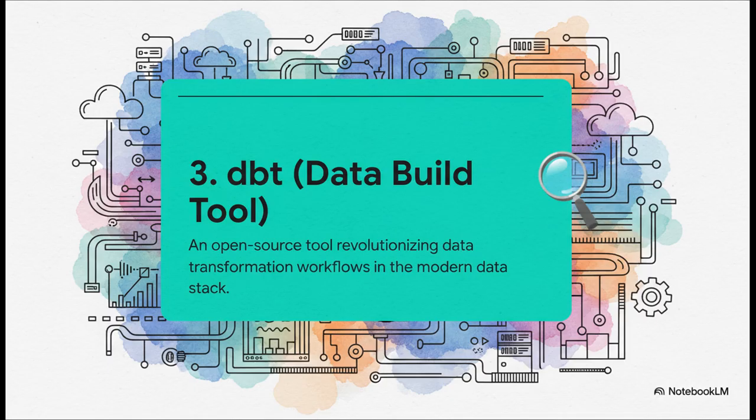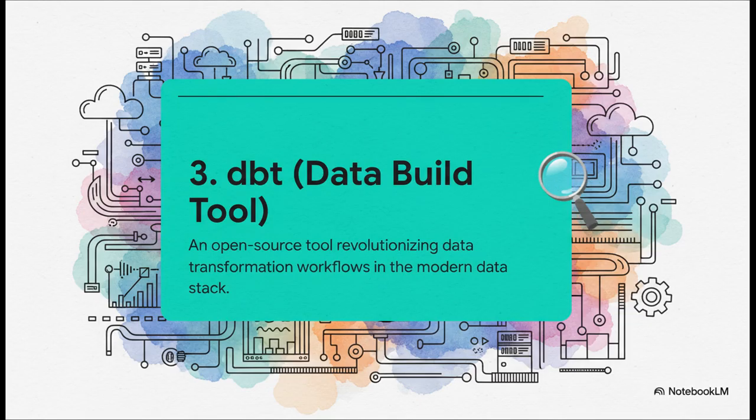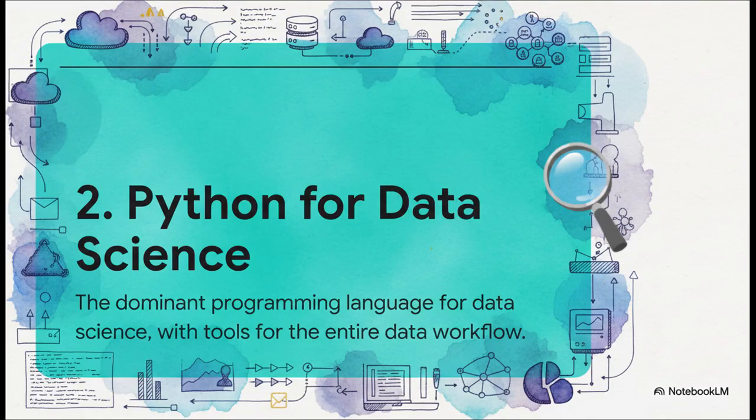Cracking our top three, at number three we have DBT — the data build tool. It's built on a pretty revolutionary idea: what if we applied the discipline of software engineering to the world of analytics? The result has completely transformed how modern data teams write their SQL. With DBT, your SQL queries stop being one-off scripts. Instead, they become modular, version-controlled, and fully tested data models. This brings a whole new level of reliability and collaboration to the analytics workflow, making it an absolutely essential skill for maintaining data quality.